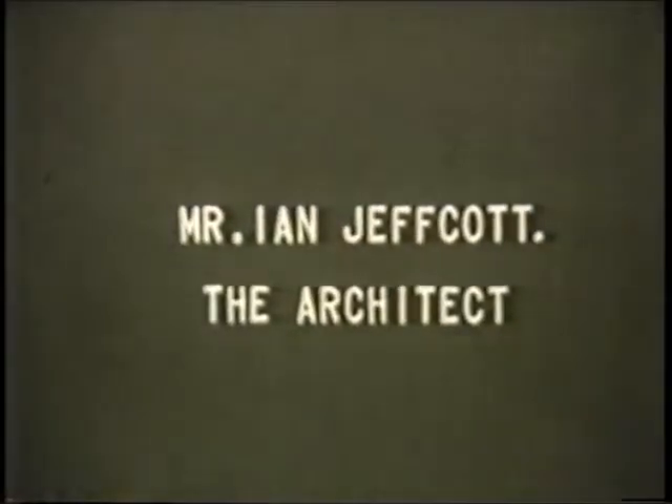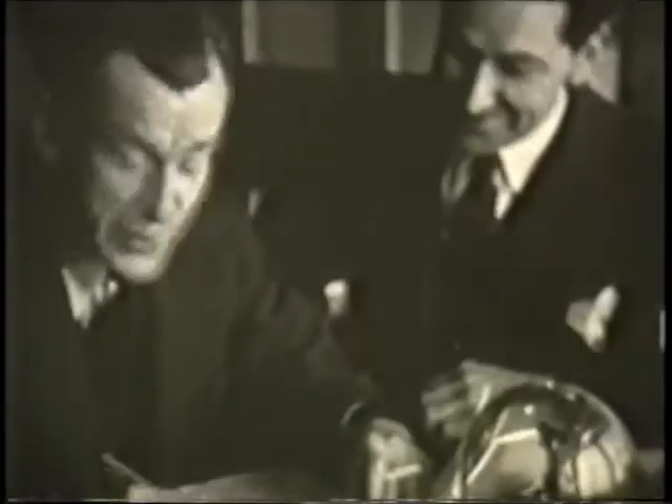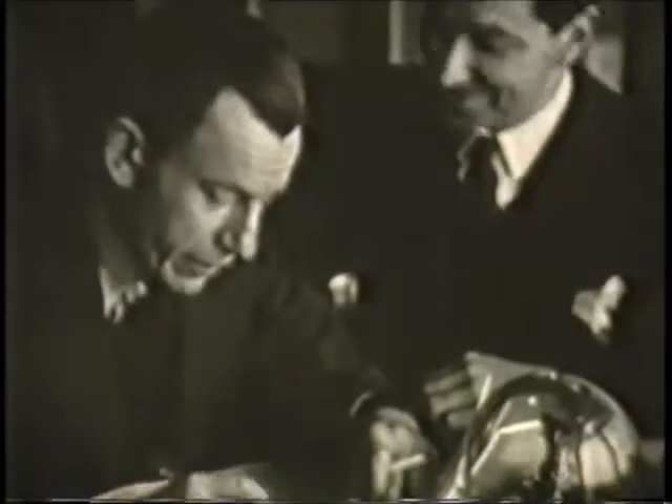Now take one last look across the hall and see the ceilings of the stands below and the stainless pillar striking up towards the roof. It was Mr. Jeffcott who conceived this colossal expression of modern simplicity and decoration. Here he is in his office during those busy months of preparation.